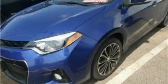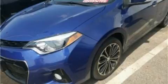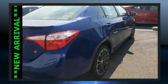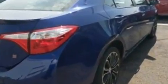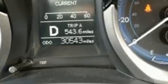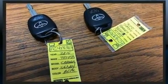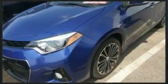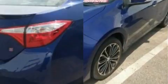Experience driving perfection in the 2015 Toyota Corolla with just over 30,000 miles on the odometer. This four-door sedan prioritizes comfort, safety, and convenience. Smooth gear shifts are achieved thanks to the 1.8-liter four-cylinder engine, and for added security, dynamic stability control supplements the drivetrain.